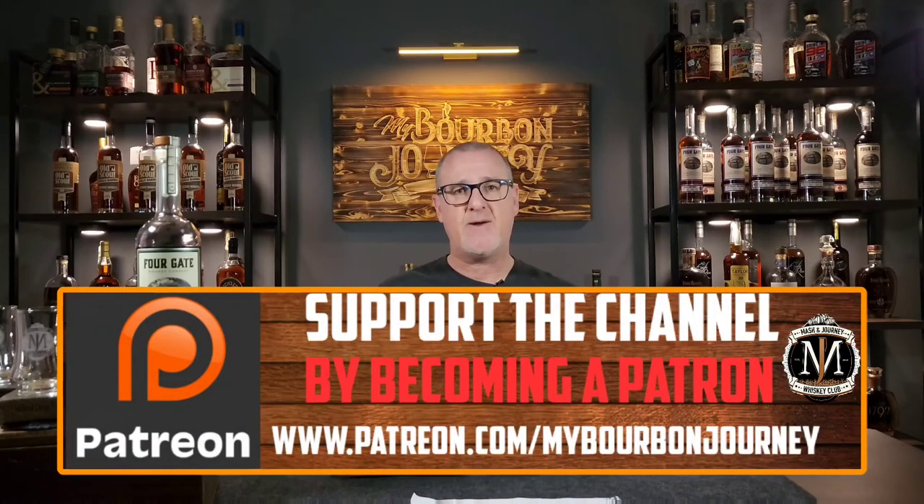There you have it from Four Gate Whiskey Company — Batch 16, Rye Down Under, Apera sherry-finished 95/5 MGP rye whiskey. Thank you guys so much for tuning in. If you'd like to follow me, you can on Facebook, Instagram, and Twitter at My Bourbon Journey. If you'd like to support the channel and become part of the Mash and Journey Whiskey Club, check the Patreon link in the description below. Remember: it's about the journey and not the destination. Cheers!